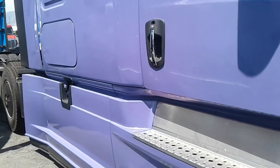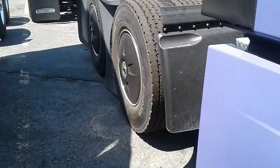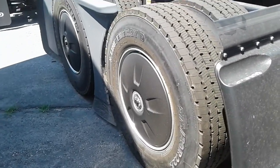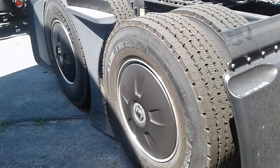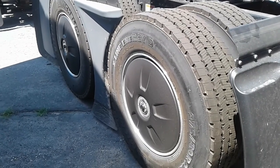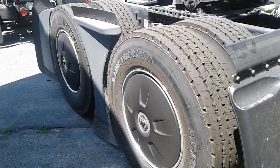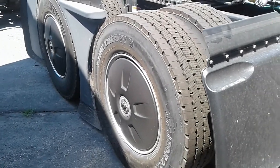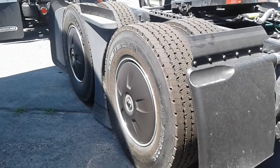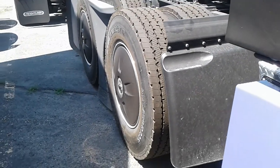Every time I see these on the trucks — it's one of the new features to help enhance fuel mileage — every time I look at those it reminds me of the Knight Rider car. They had those black rims with the hub covers on them, and that's exactly what it reminds me of.